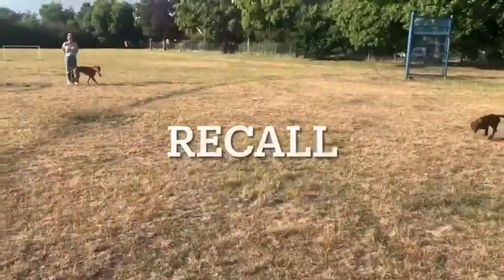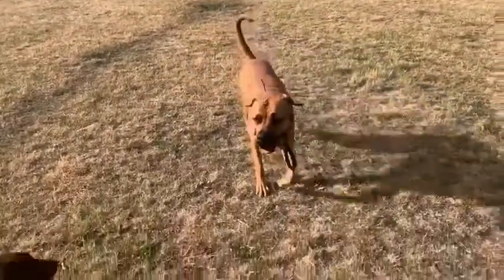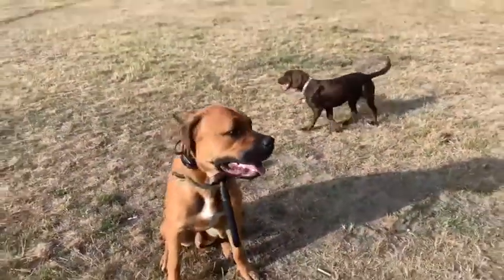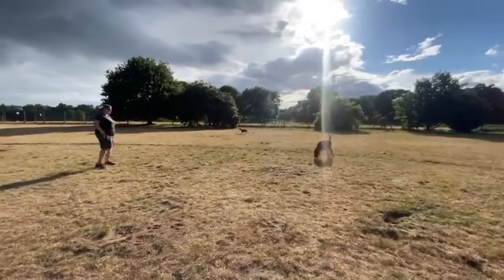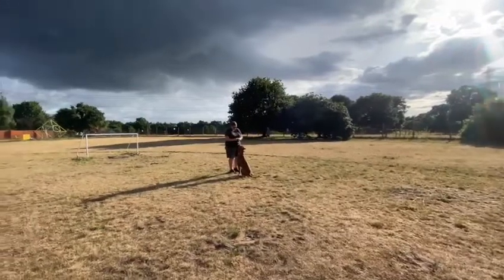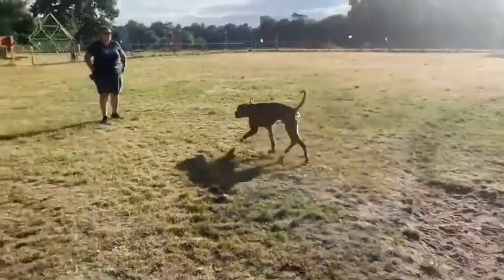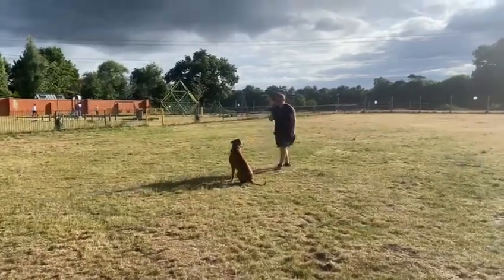Jeffrey, come. Yes, good boy. Good lad. Jeffrey, sit. Good boy. Wait. Okay. Good boy, all good. Great.